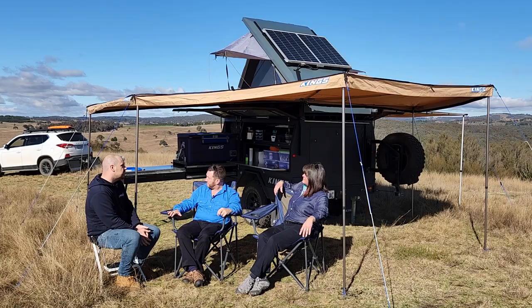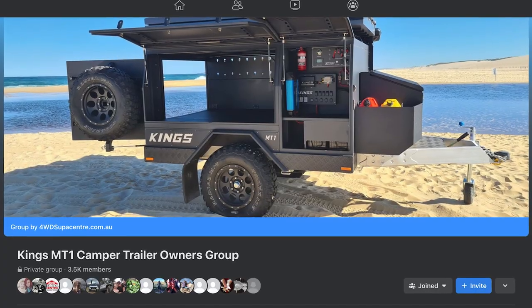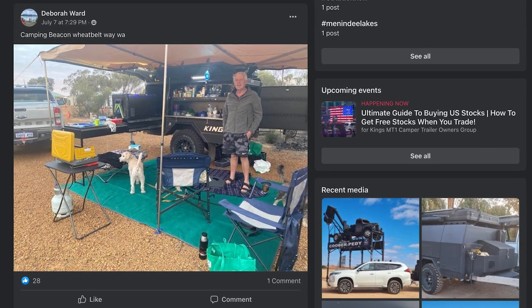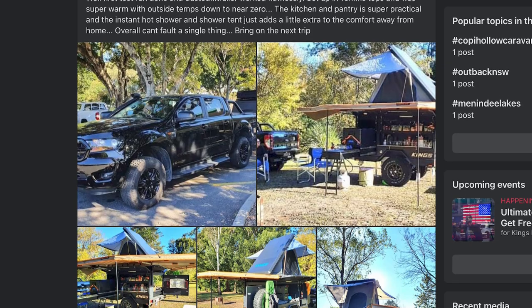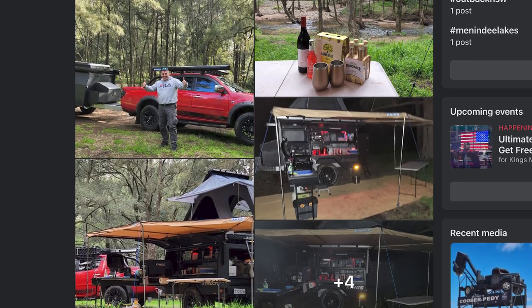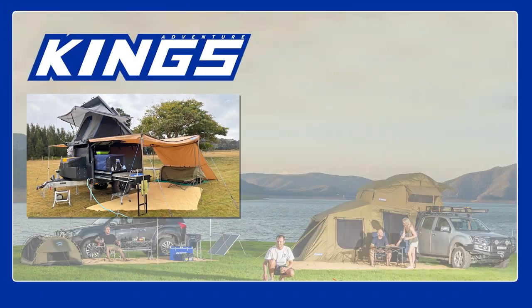Any thoughts or advice for anyone looking at one of these? First of all, buy it. Just do it — life's too short. There's a Facebook group for owners, and the owners group is awesome. People share different ideas, everyone looks at each other's setups, either uses them or tweaks them, and you go, I never thought of that until you see it and it actually works. For anyone wanting to buy one, it's just that MT1 community — it's brilliant.